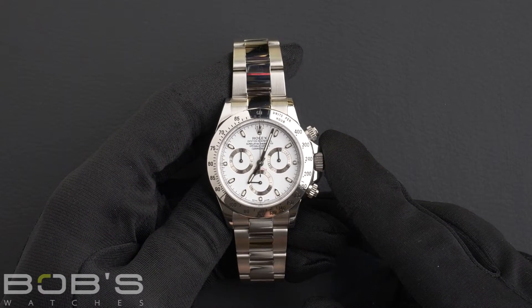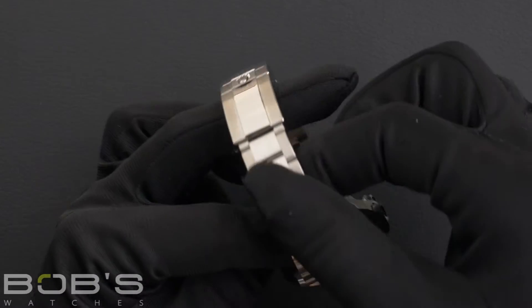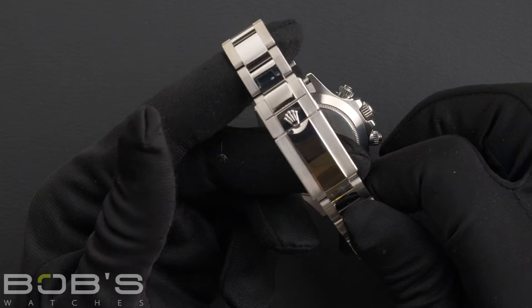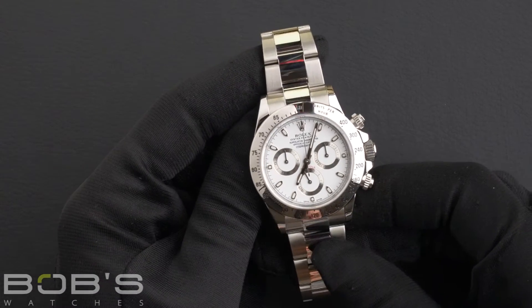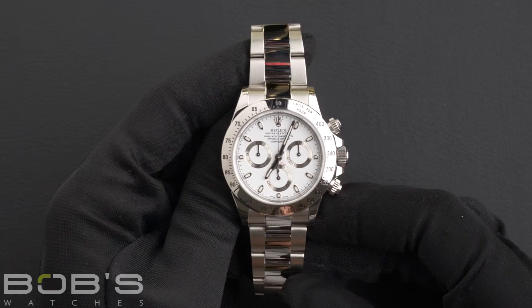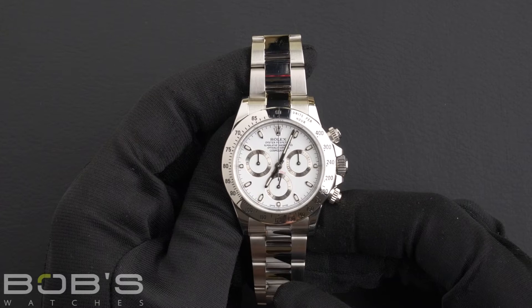The characteristics include a stainless steel oyster bracelet with an oyster lock clasp. The dial is a white service dial with luminous display and has three silver sub-dials. The case is 40mm stainless steel with a tachymeter bezel,